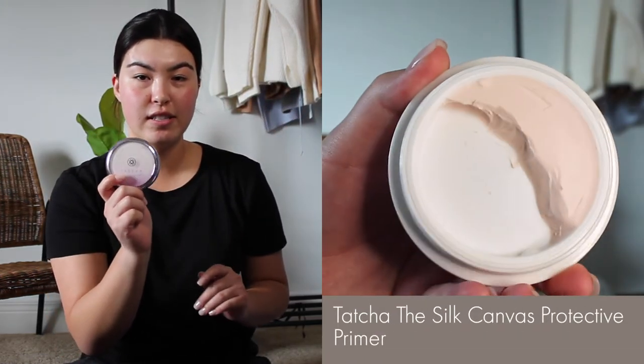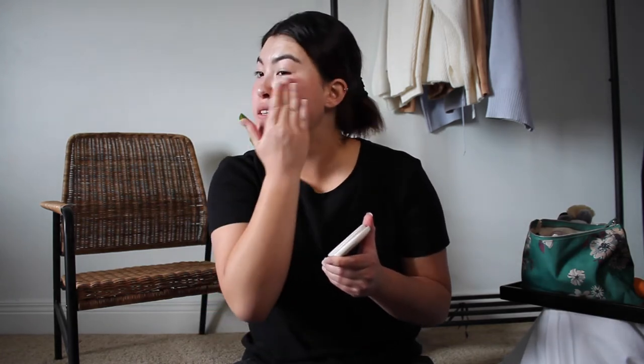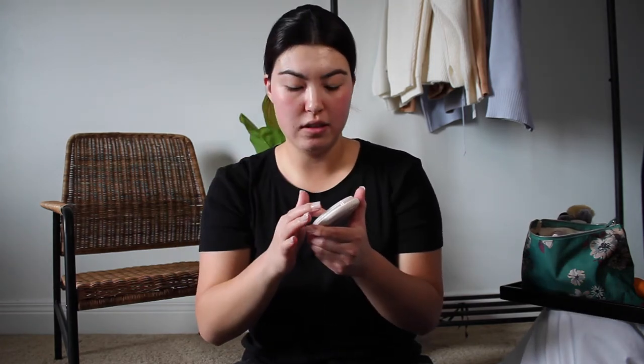I have all of my makeup products right here. The first thing that I do is take my Tatcha Silk Canvas Primer. This is definitely a pricier product, but I love it so much. It really helps to fill in your pores and smooth out your skin texture. I just rub this in — a dot on my nose and a dot on my forehead — and apply it all over as my primer. It creates a really nice smooth base. I also use this sometimes on days where I don't want to wear makeup because it helps control my oils and makes my skin look more even.